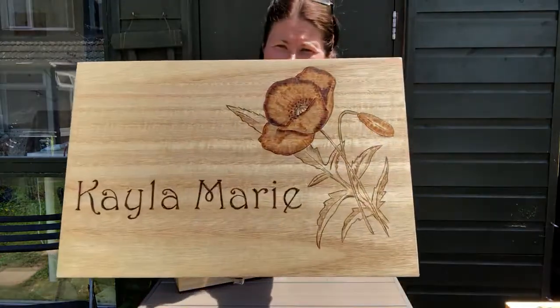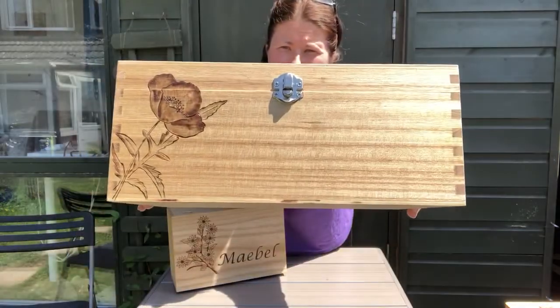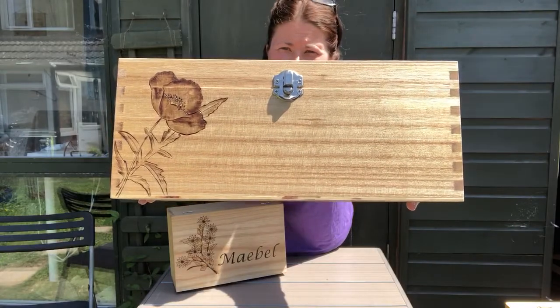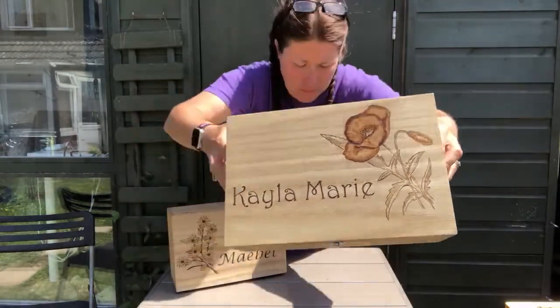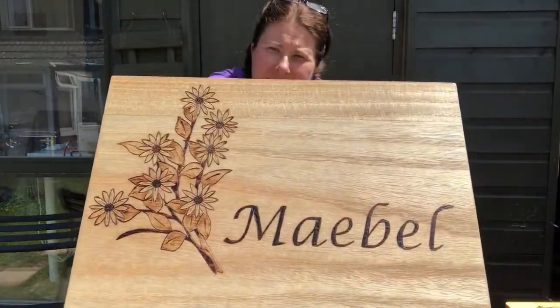This one — hope you can see that — is a poppy. You have the same design carried through on the front. And this one is all daisies.